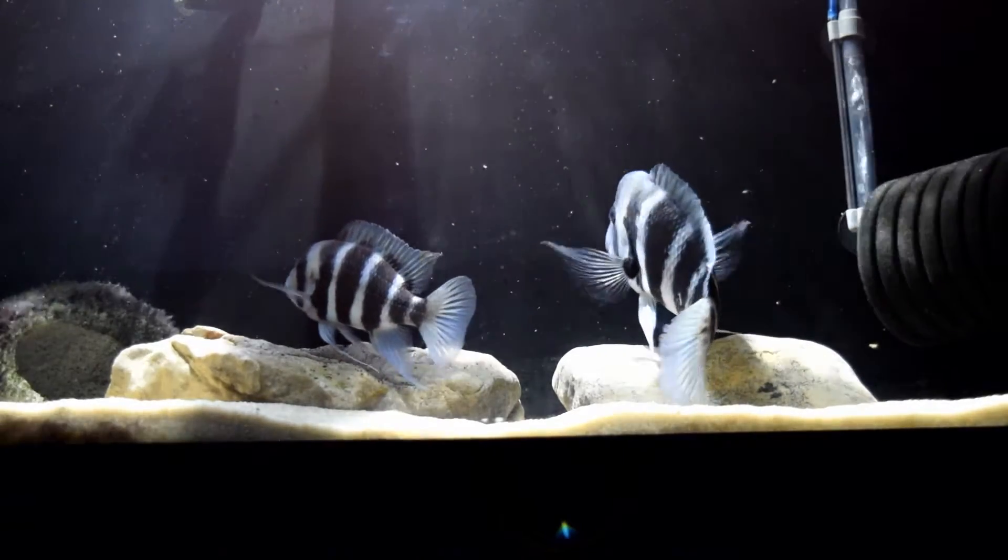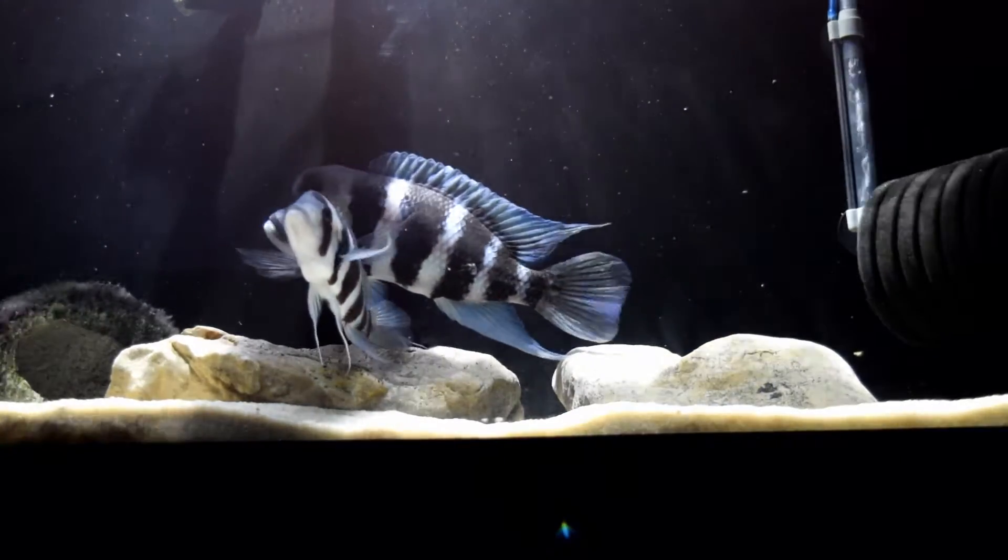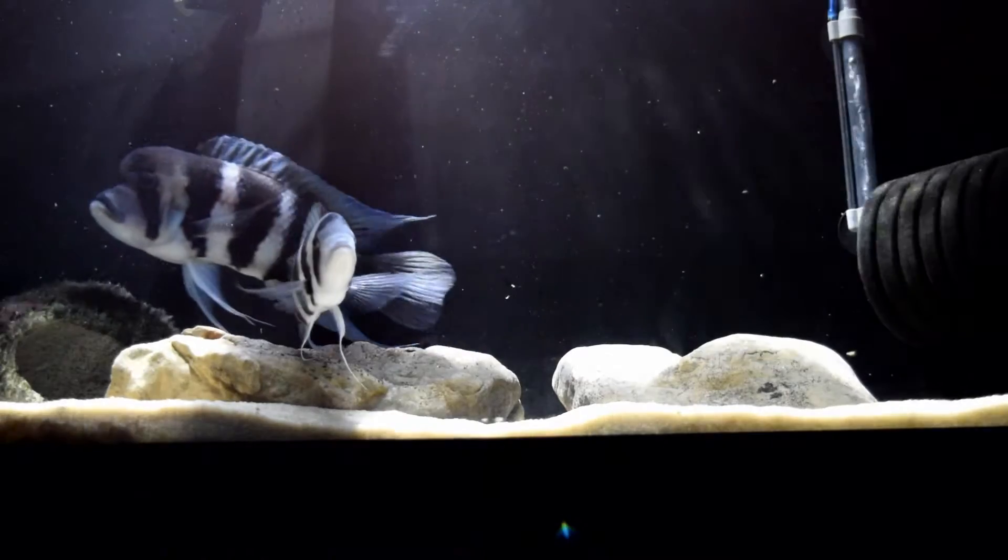They recently adjusted to this aquarium because they were in a cube tank. This is a longer tank and they seem to be enjoying it very much.